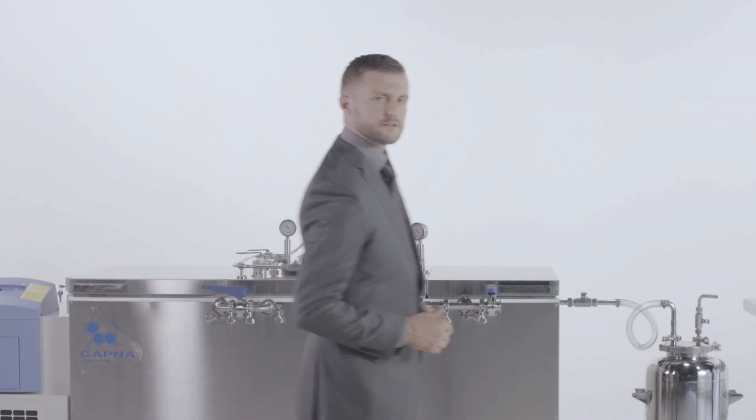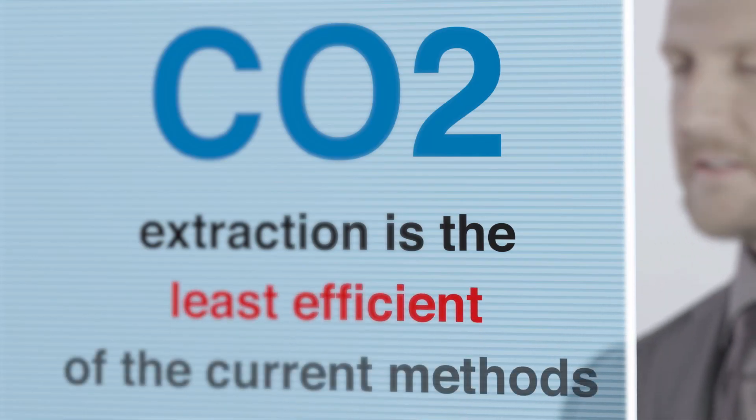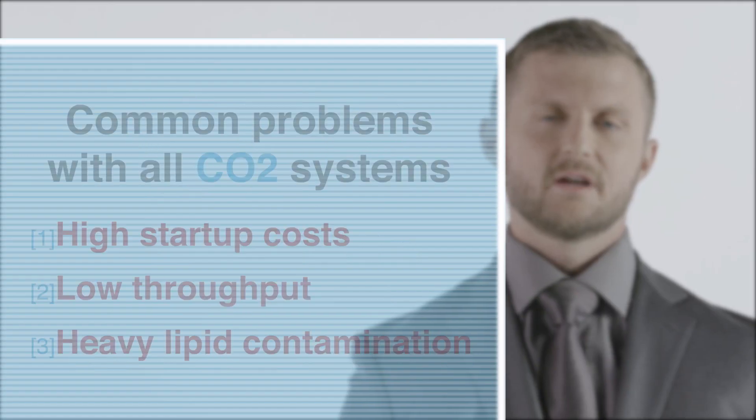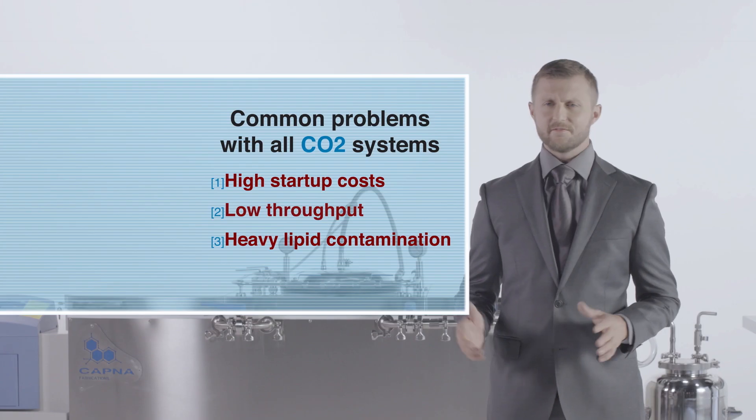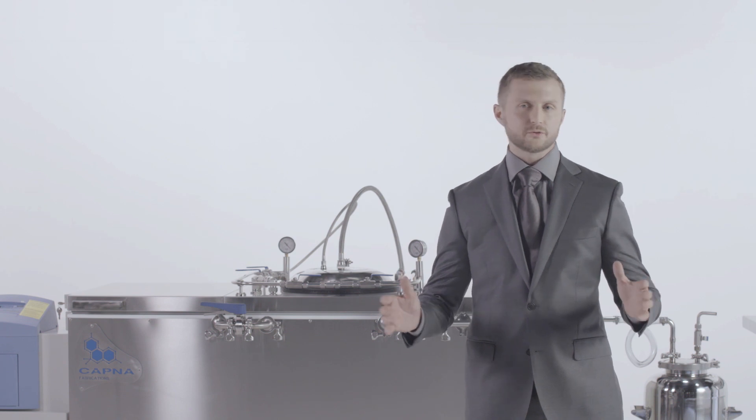CO2 extraction is considered the safest method on the market today. Unfortunately, it's also the least efficient. High startup costs, low throughput, and very heavy lipid contamination are common problems with all CO2 systems.